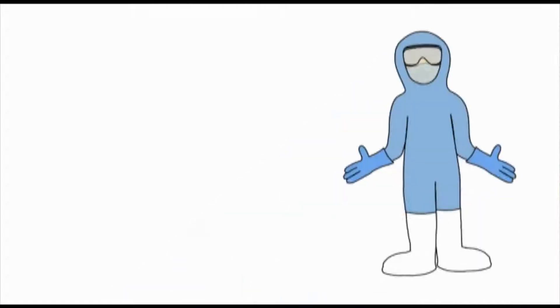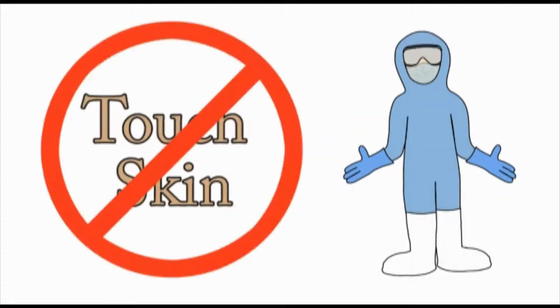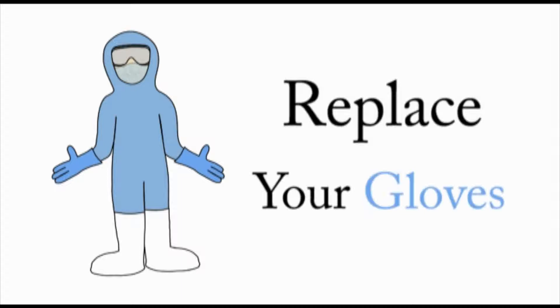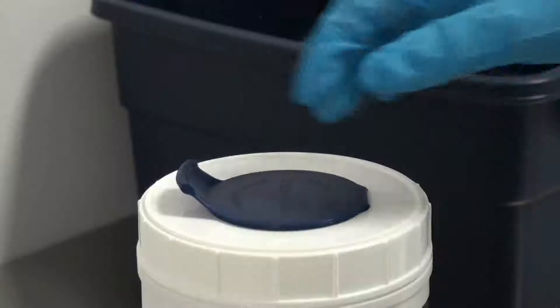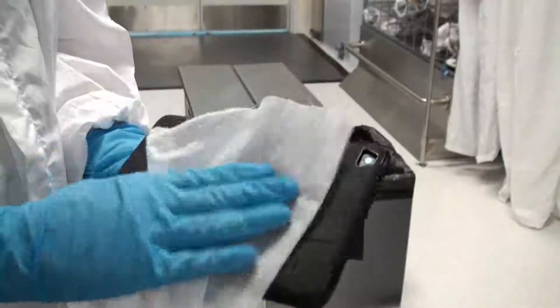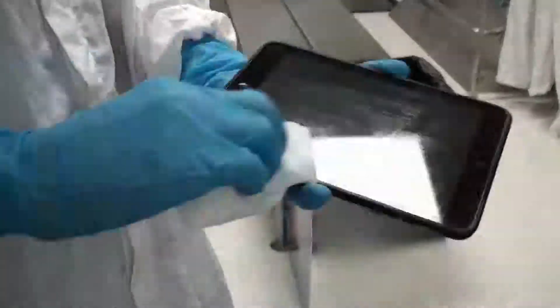Once the gloves are on, don't touch any part of your skin — for example, touching your forehead or scratching your neck. If you must, then return to the gowning room and replace your gloves. Clip your NanoFab ID badge to the collar of the bunny suit. Use the provided pre-saturated clean room wipes to wipe down every surface of all items being brought into the clean room.